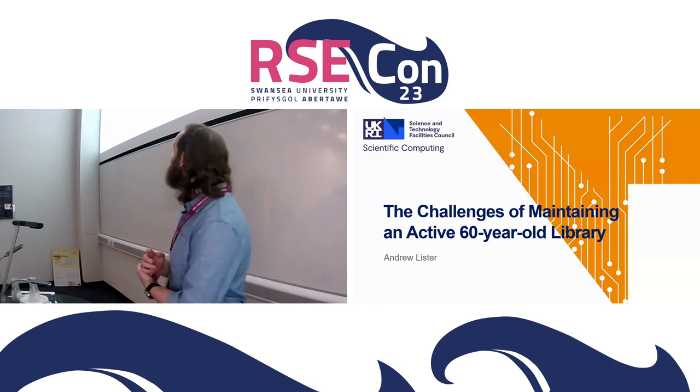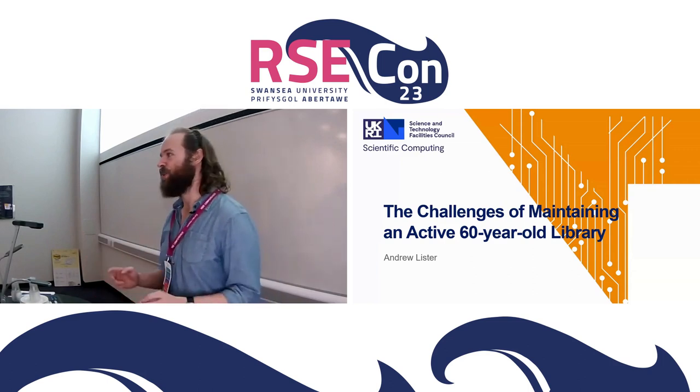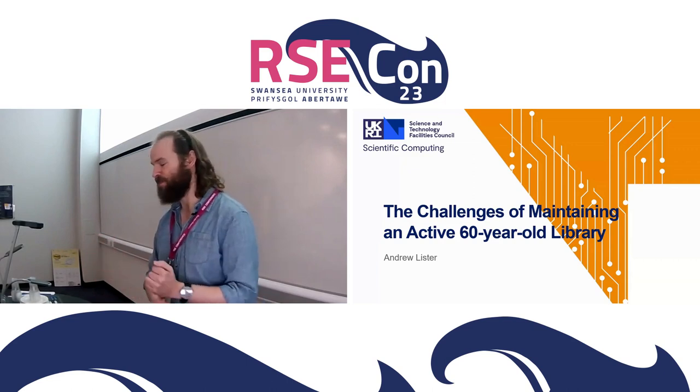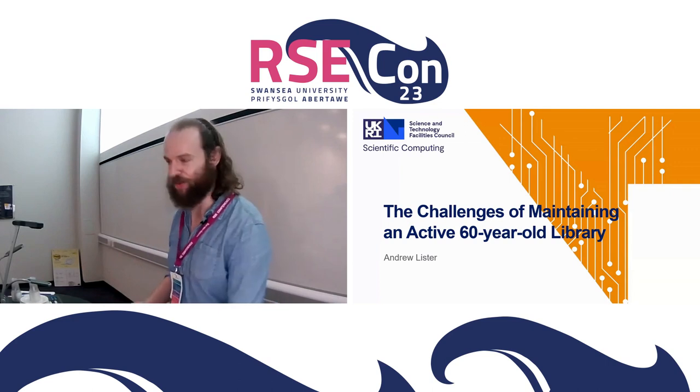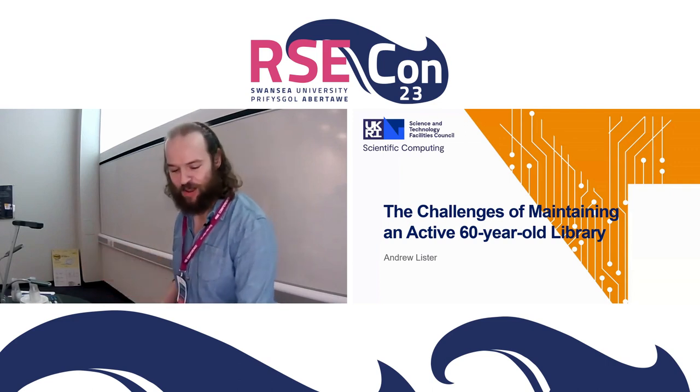We're going to be talking about the challenges I've faced with maintaining a 60-year-old library. It's still active — we still have things going on with it — but it's getting quite old. What's changed since it started, and why are we doing things about it now?